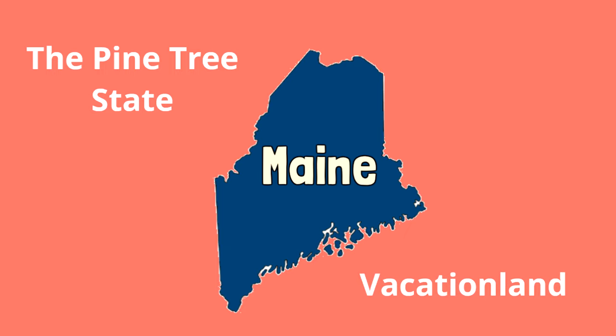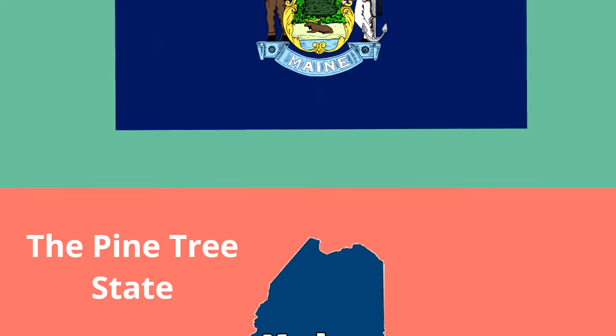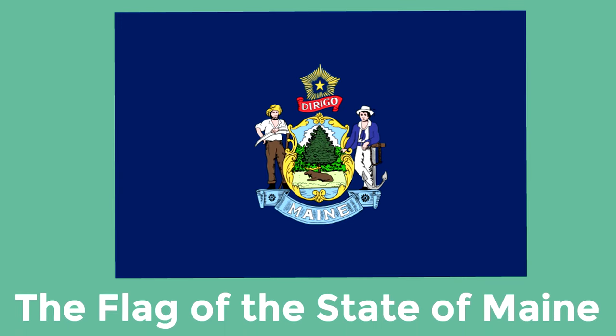Now we are going to learn about Maine's flag. The flag of the state of Maine is a blue flag that features the state coat of arms in the middle. In the center of the coat of arms is a pine tree with a moose resting underneath. Then there are two men — a farmer on one side and a sailor on the other — representing agriculture and the trade of the sea. At the top of the coat of arms is the north star, which represents the motto of the state of Maine: I lead.